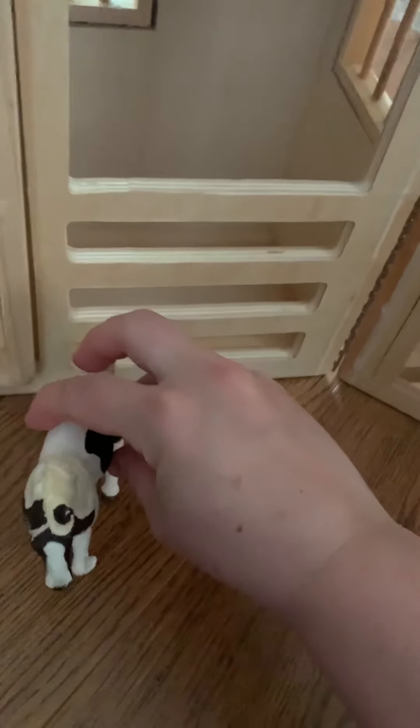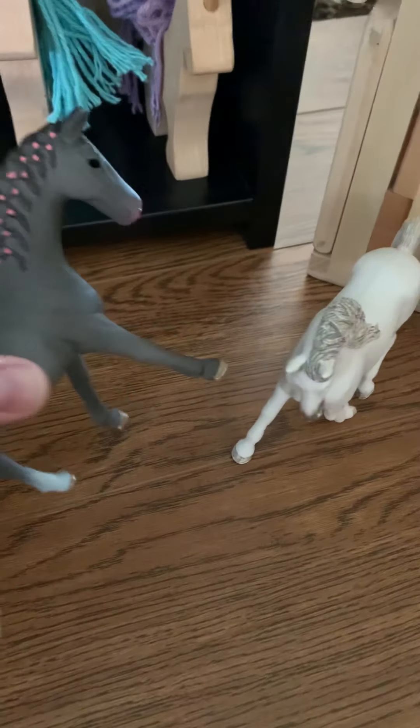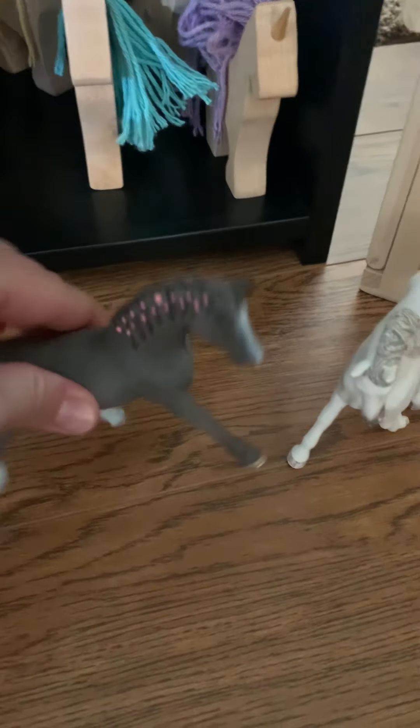Inside our barn we have some pretty good Schleichs. We have the pinto mare — I named her Bell, because she looked like a Beauty and the Beast Belle, like if Belle was a horse she would be this pinto mare. We also have this Hanoverian whose name is Razzle Dazzle, and the Trakehner mare whose name is Dusty — I Googled good gray horse names and when I saw Dusty I was like, oh, that's cute. Dusty Rose.